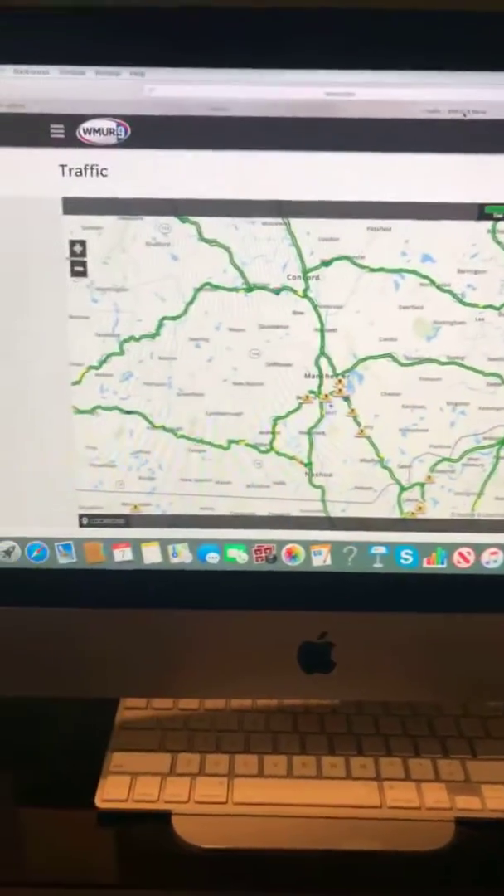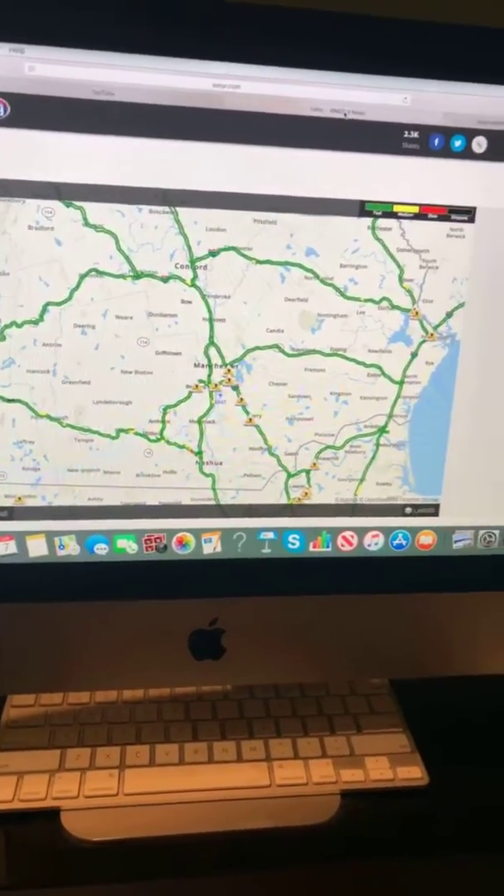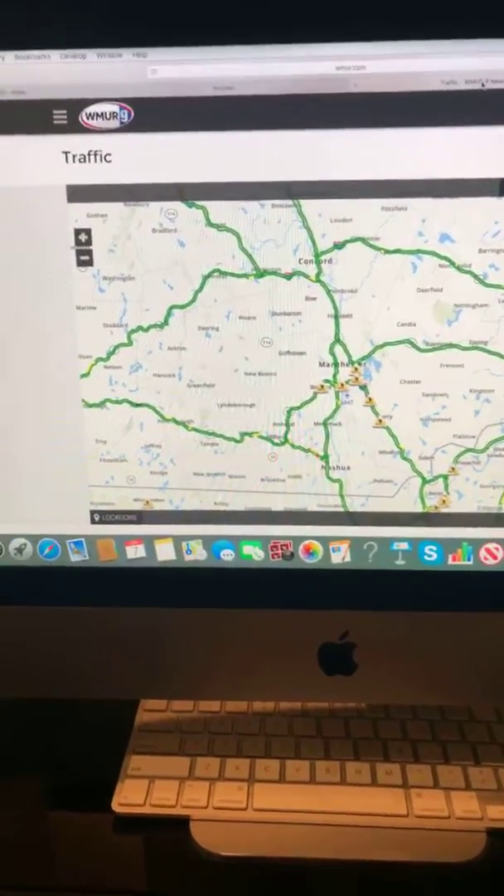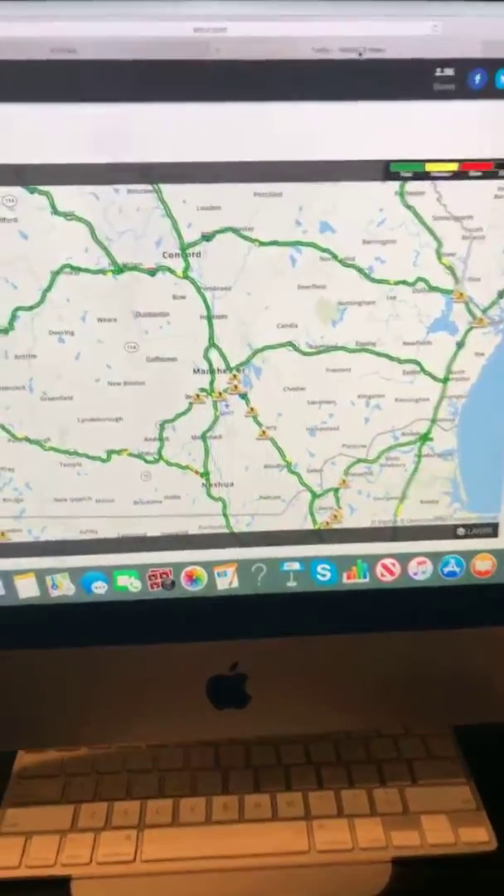Here's a look at the morning traffic map. We're seeing a lot of green roadways, and we have a few yellow spots and a few tiny red spots. Otherwise, traffic is moving pretty good on this Friday morning.